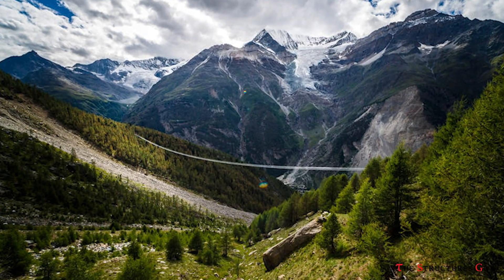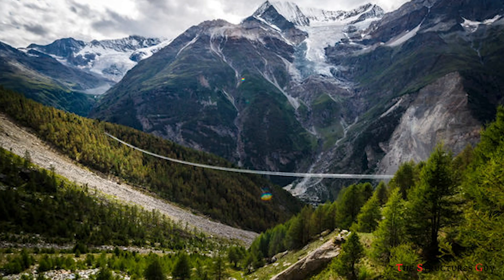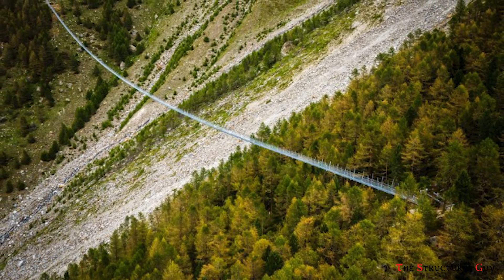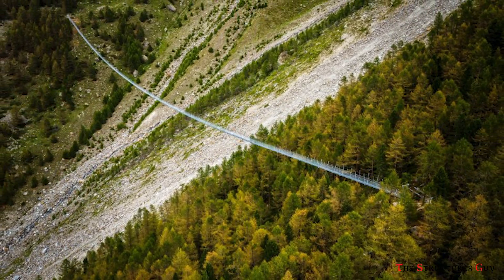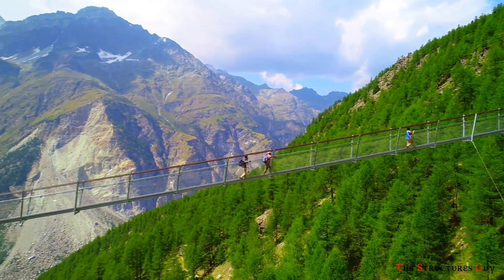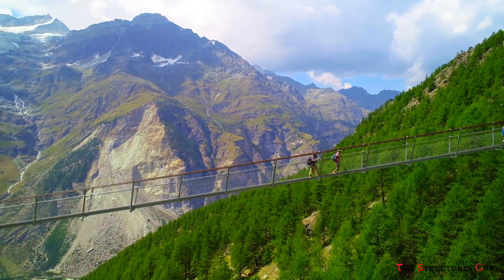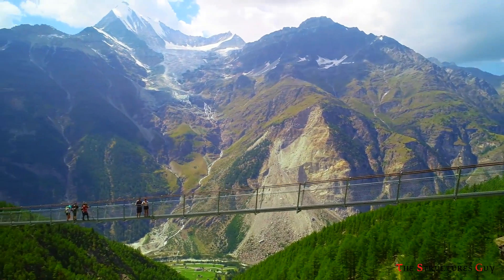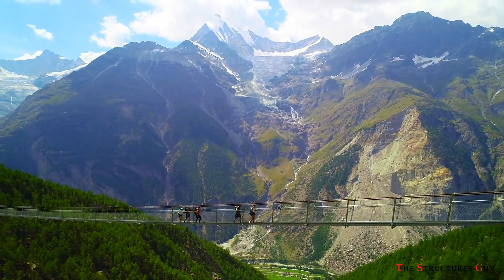Unfortunately, I could not find too much information on the design or the specific engineering of this bridge besides what we already talked about. But we can all agree that it is a very beautiful structure located in a very beautiful place. I hope you enjoyed this video and learned more about the bridge. See you next time.